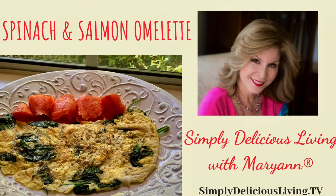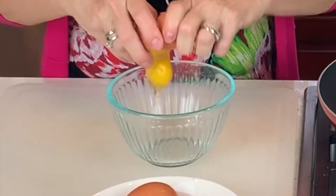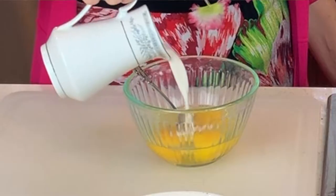I'm going to start by turning my skillet on low. I'll drizzle a little bit of olive oil in the pan, break some eggs into my bowl, add a little bit of milk, and just mix it up a bit.